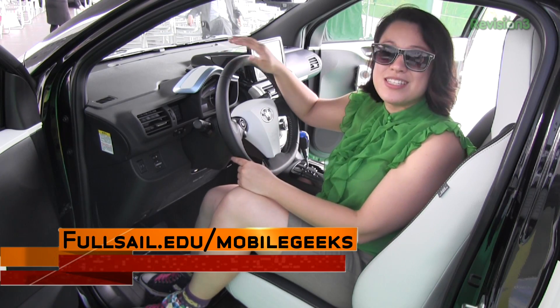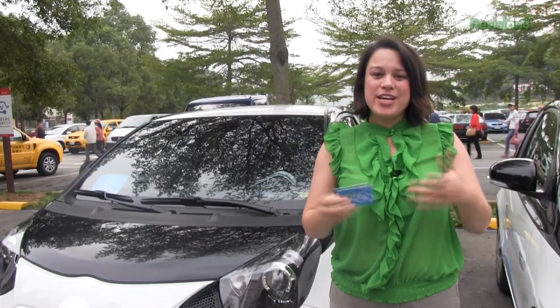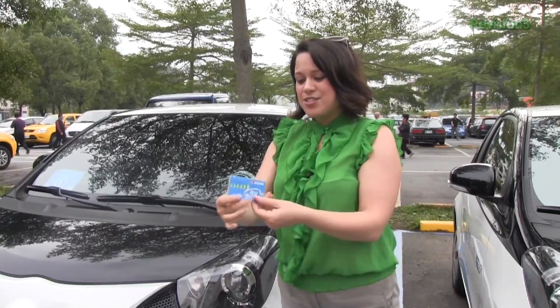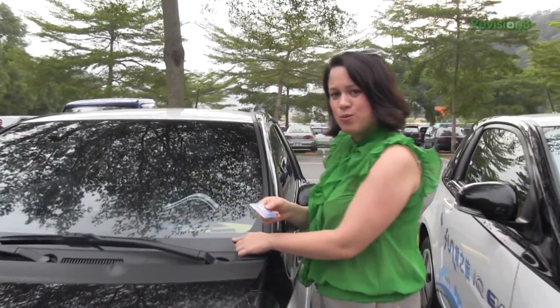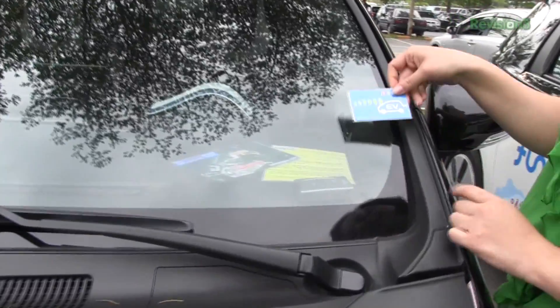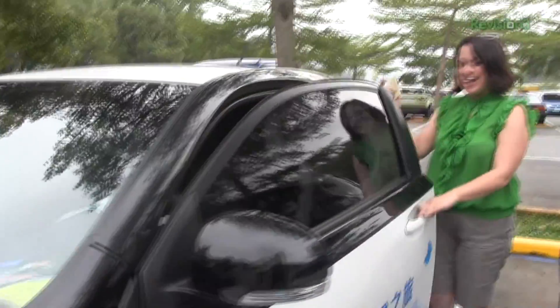To get into the car, all we do is take our easy card or yo-yo card, which is an RFID card for Taiwan, and place it onto the windshield sensor. Then the light turns red and I can open the car door and get in.